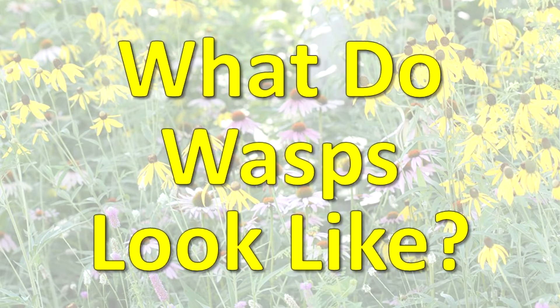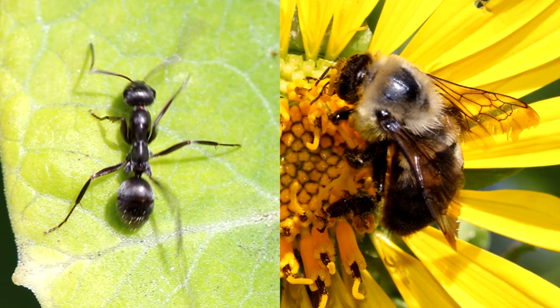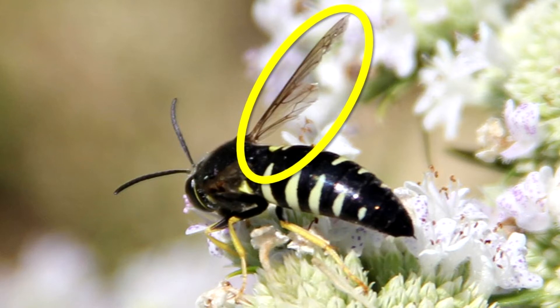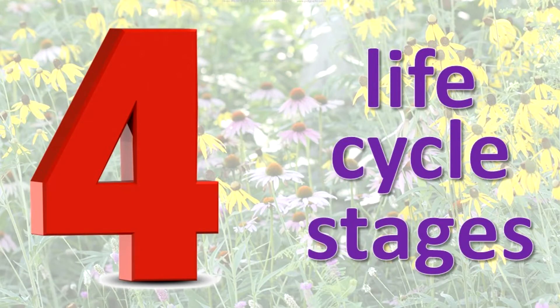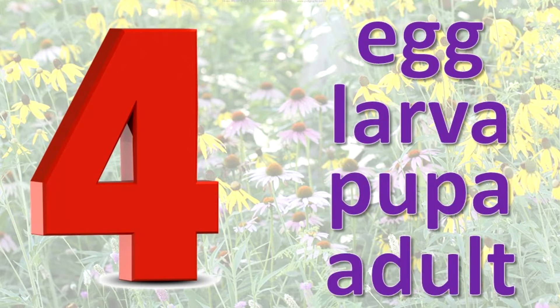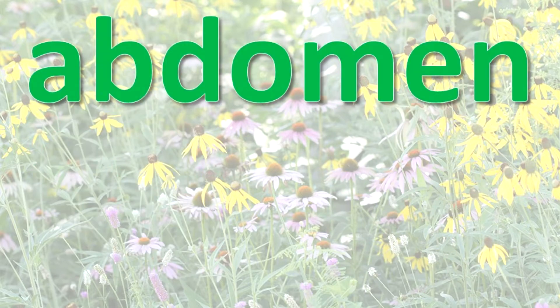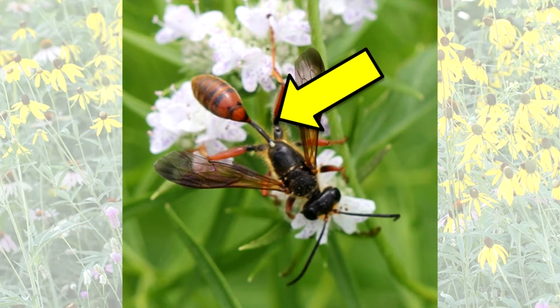What do wasps look like? Wasps are part of the group of insects that includes ants and bees. They have four wings when wings are present, and the hindwing is smaller than the forewing. The antennae are long. They go through four stages in their life cycle: egg, larvae, pupae, and adult. The first portion of the abdomen in wasps, bees, and ants is thinner than the remainder of the abdomen and may appear extremely thin in some species.